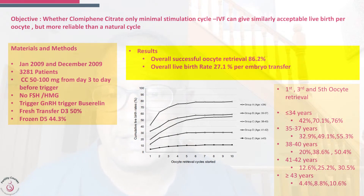No FSH or HMG was given. Trigger was either a GnRH analog — Buserelin — or if a fresh transfer was planned, HCG was added. Fresh transfers were done with day three embryos at 50 percent and day five embryos at 43.3 percent. Overall successful oocyte retrieval was in 86.2 percent of cases, and the overall live birth rate was 27 percent.